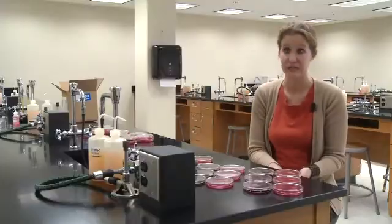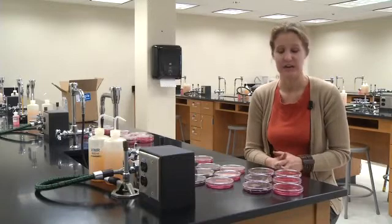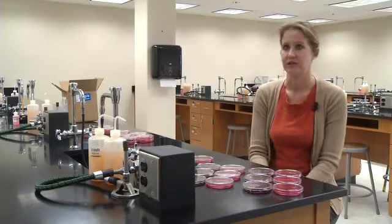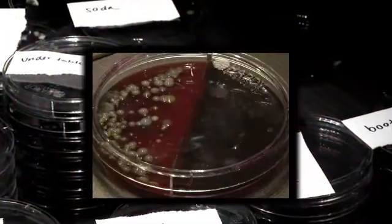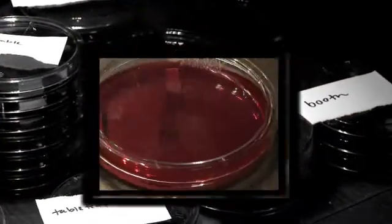That doesn't mean sitting in these booths or high chairs would get you sick, but it could. And as soon as you have that chance in there, it's somewhat concerning. As for everything else, fast food trays were filled with germs — fecal contaminants, staph on one, strep on the other. This table tent, where this restaurant displays its specials, had all of those too.